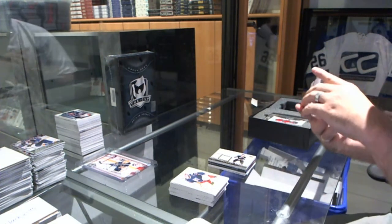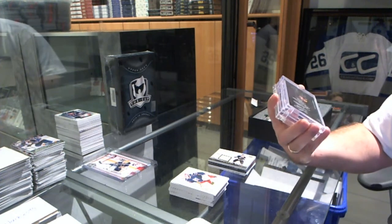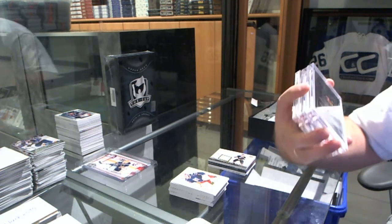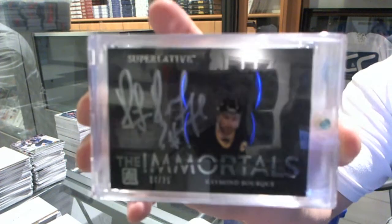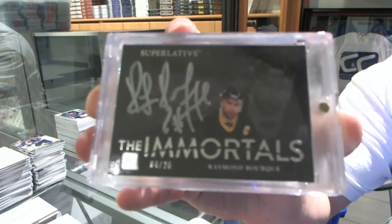We've got number 4 of 25. That is a very nice card. A Superlative Immortals autograph for the Boston Bruins, Ray Borque. 4 of 25 Immortals autographed, Ray Borque.